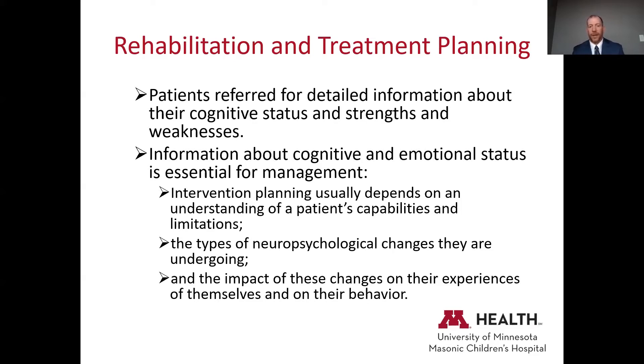Information about cognitive and emotional status is really important for management. Intervention planning depends on an understanding of a patient's capabilities and limitations. For example, in our Duchenne population, some teachers want kids to do pushups to make them stronger, and we have to help them understand that's not going to help. Similarly, if a child has dyslexia, you may not be able to intervene to make it improve, but you can certainly provide accommodations to work around it.